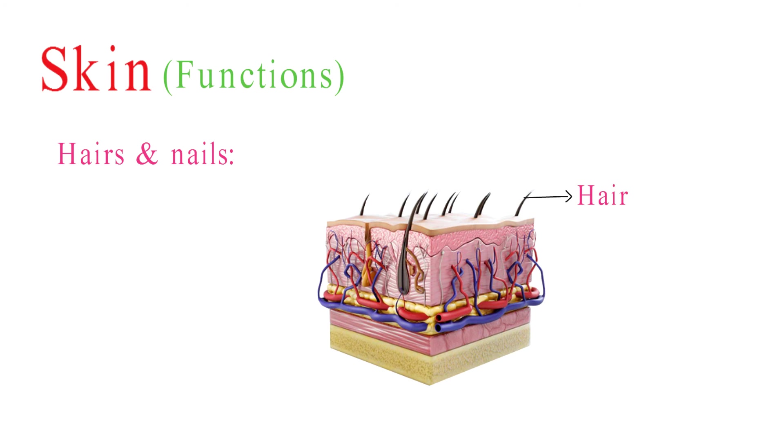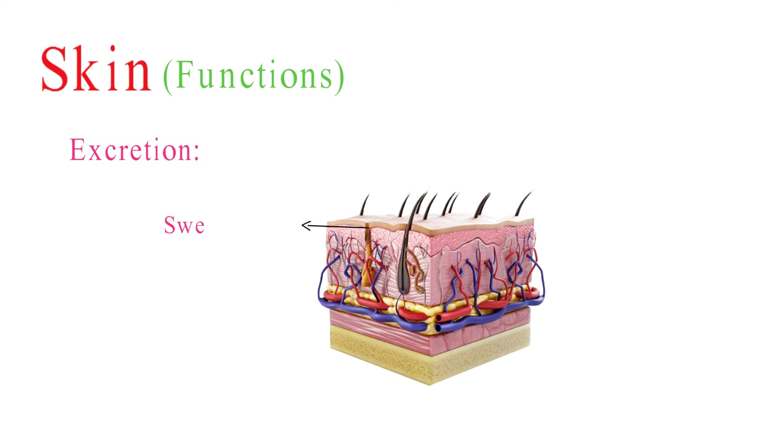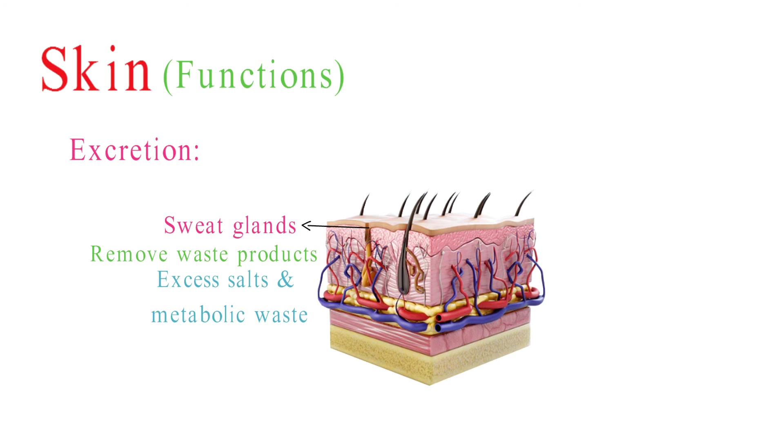Hair and nails, which originate in the skin, have their own functions. Hair can help insulate the body and protect sensitive areas. Sweat glands in the skin help remove waste products from the body, such as excess salts and metabolic waste, contributing to maintaining electrolyte balance.